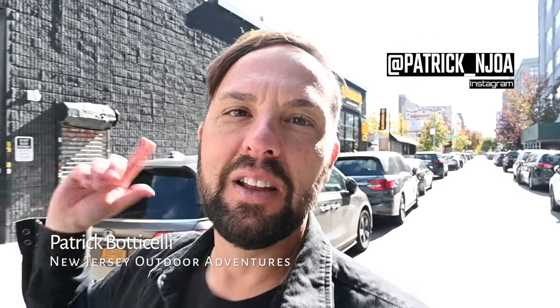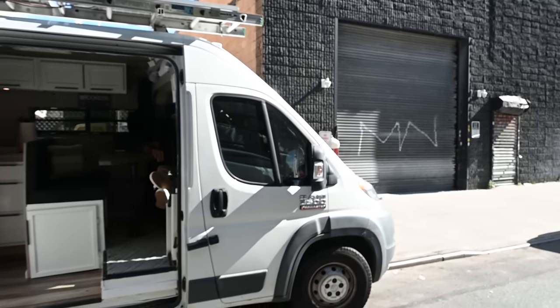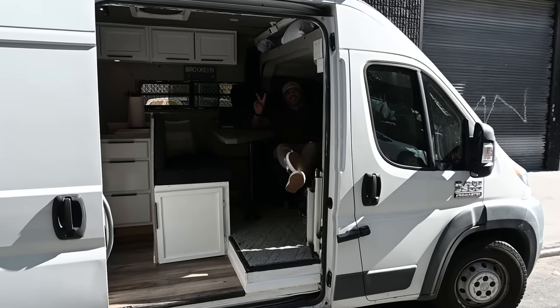This is Patrick with New Jersey's Outdoor Adventures YouTube channel, back here in Brooklyn, New York. I just filmed a camper van tour at Brooklyn Camper Vans and I bumped into Chad. You might know Chad — he's been on the channel before, but he's gone through some changes and he's going to give us an update tour today.